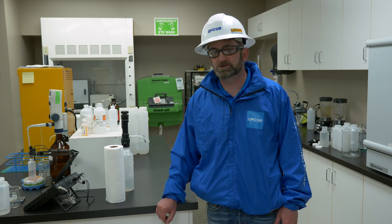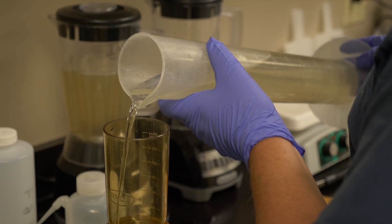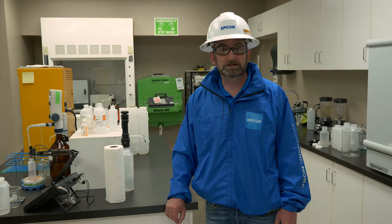Here at the Okotoks Wastewater Treatment Plant laboratory, we have provincial and federal guidelines we must meet. We test influent — what's coming into the plant — and effluent — what is leaving the plant — to ensure it meets or exceeds regulatory requirements.